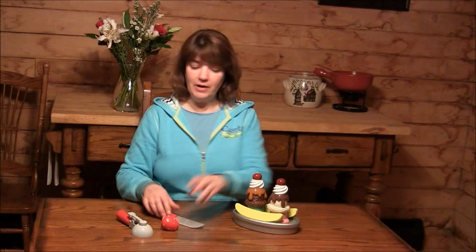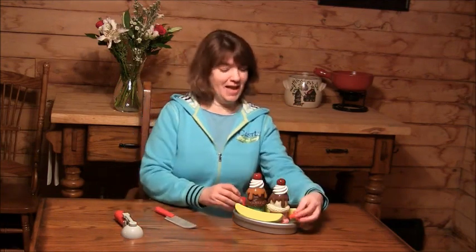Pop that on your ice cream, slice your strawberry, and put that on. And begin enjoying your sundae.